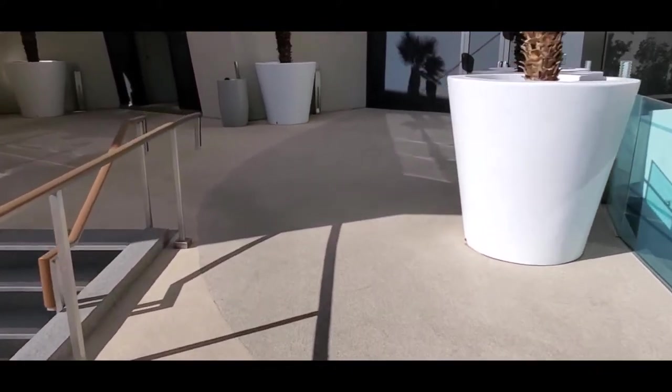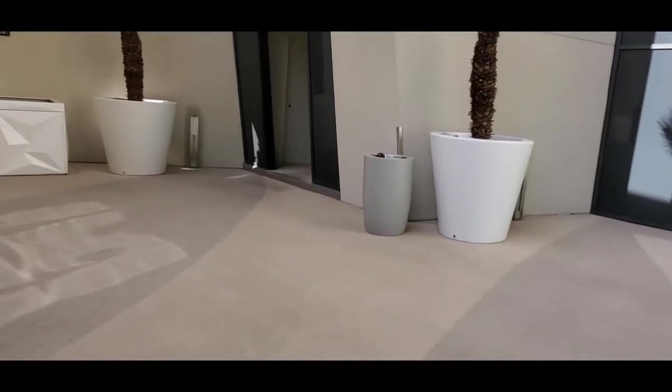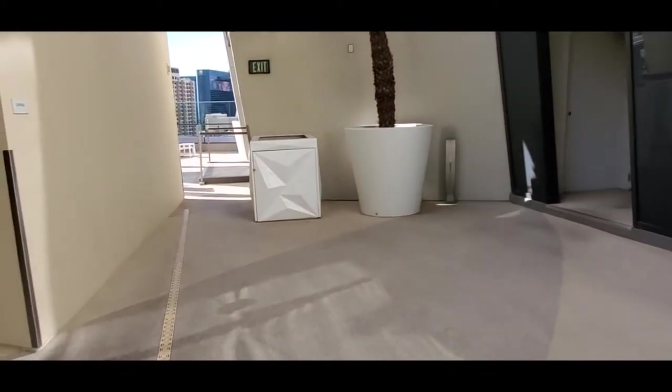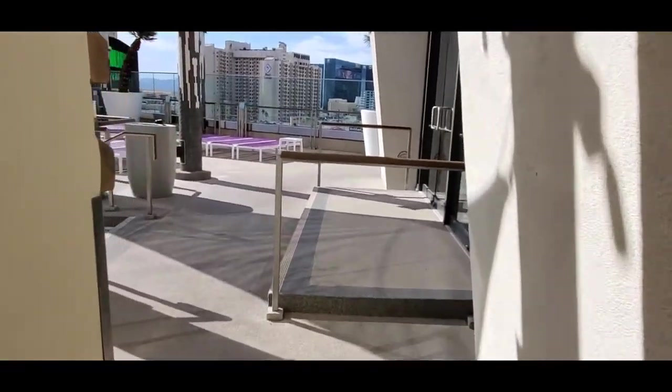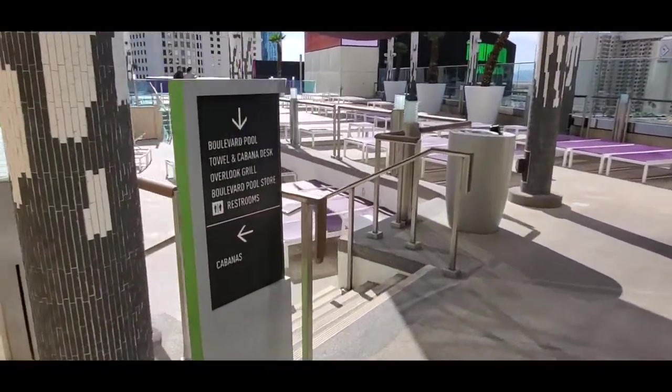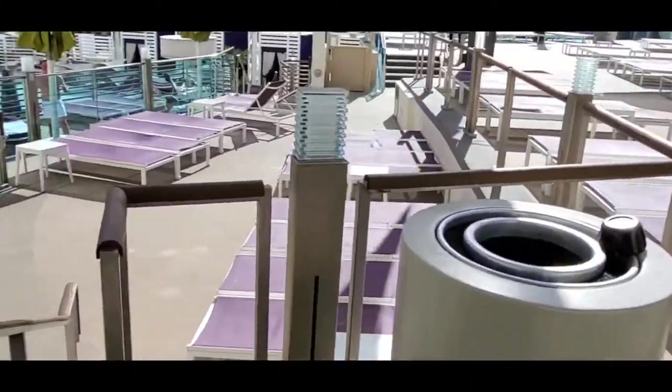According to the map, there is one more elevator right there. There should be another pool over here. Oh yeah, another multi-level area.